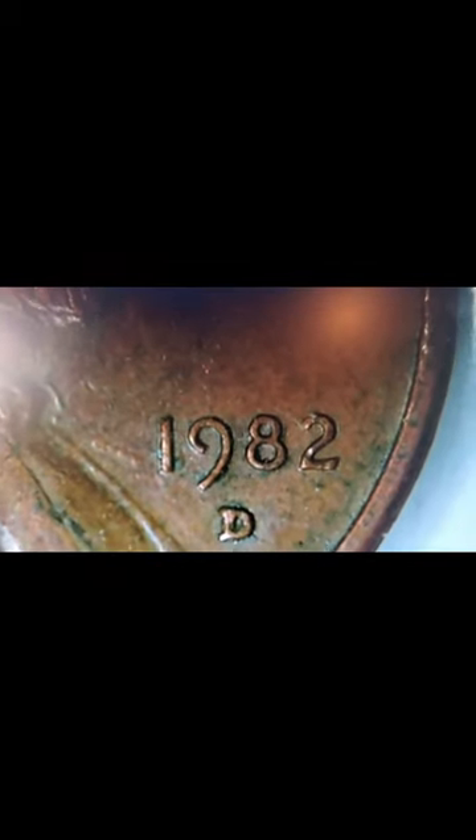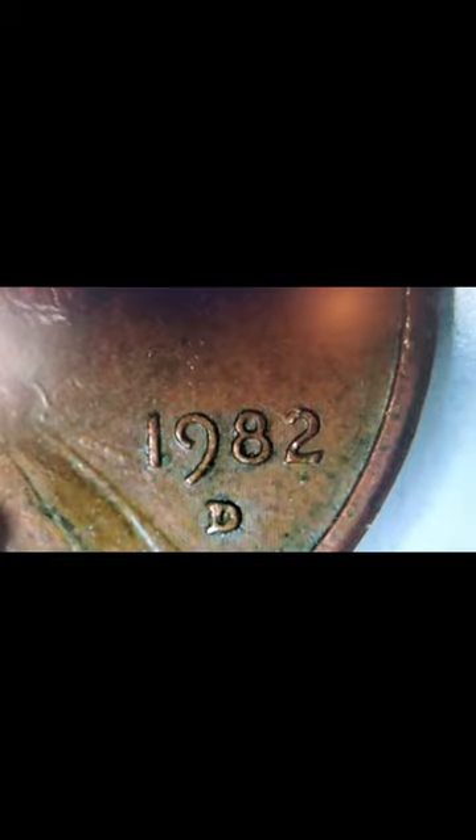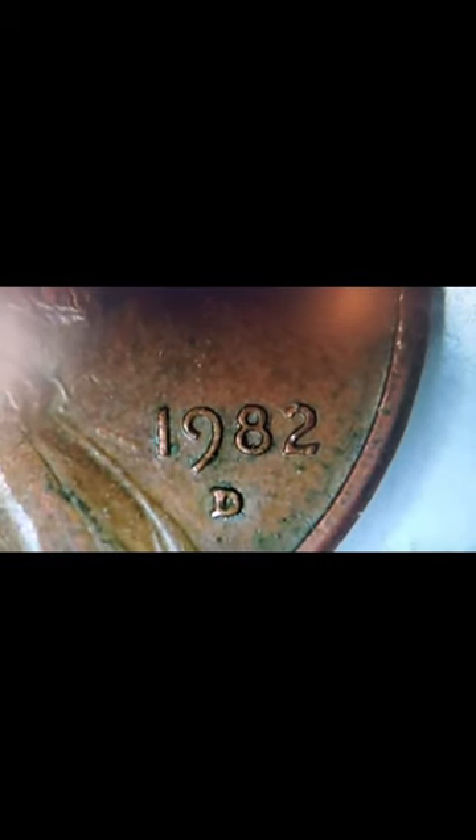That makes this coin worth some money. I'm not exactly sure how much — I have to do some research on it, but this is a small date error penny.